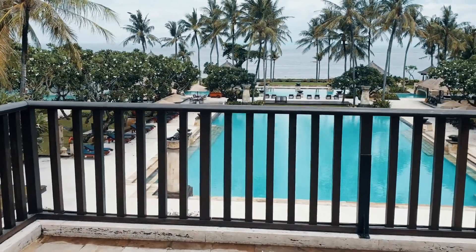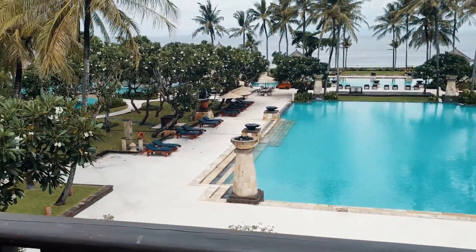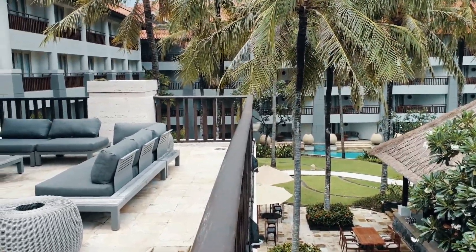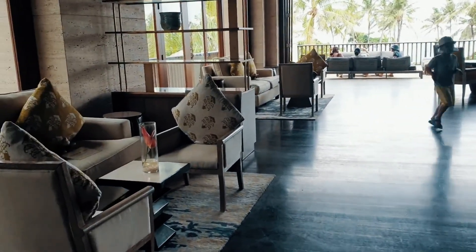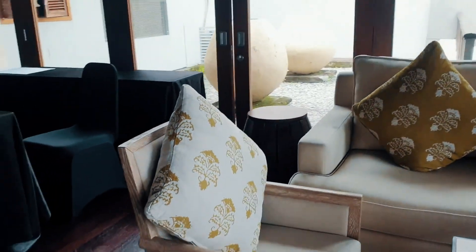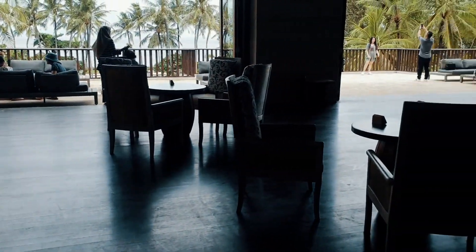Berhubung adek gue yang check in-in, jadi gue yang duduk-duduk sambil ambil gambar dan video. Begitu kita masuk area-nya udah keliatan tuh luas dan mewah banget. Saking luasnya, anak-anak banyak yang lari-larian. Begitu duduk nunggu check in, kita disambut sama welcome drink yang segar. Duduk-duduk disini sambil minum emang bikin betah banget deh.